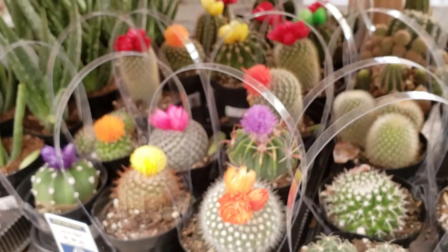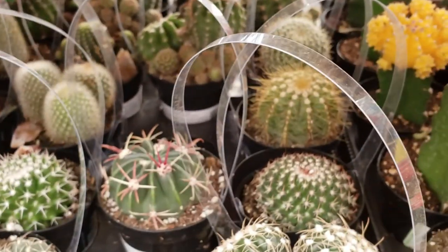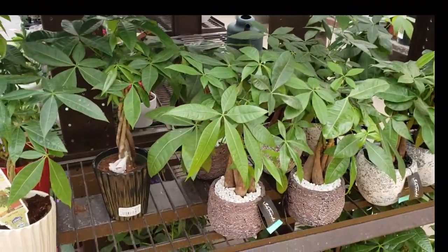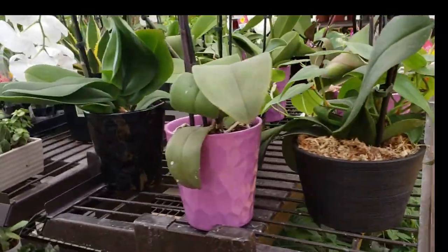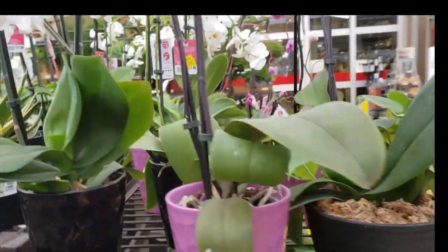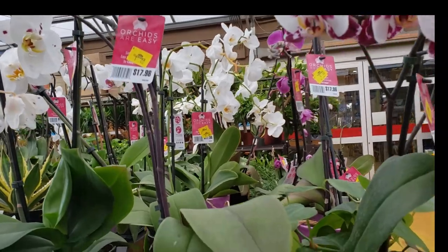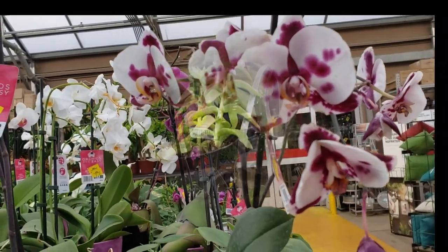We all know how I feel about the fake flowers on cacti. Bunch of money trees. Looks like they've got all of their orchids on clearance too. So if you're in the Dubuque, Iowa area and you're looking for an orchid, they've got them on clearance and they're still very pretty.